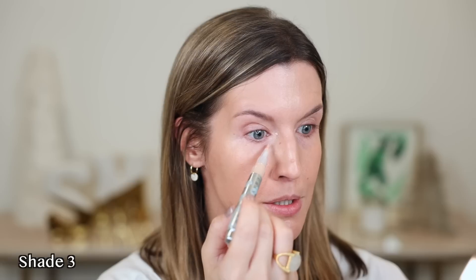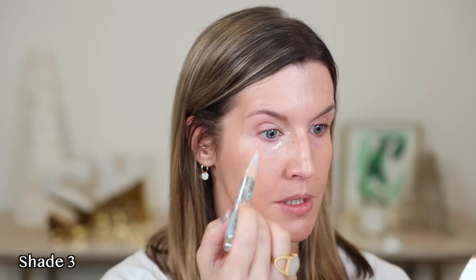Chantecaille currently has one concealer — their Le Camouflage Stilo. This has a brush tip. It's moisturizing and made to reflect light and blur imperfections. I have a darker circle on my left side than my right, so you'll see a little difference between the two sides. It has an oligopolymer in it to plump the appearance of fine lines, as well as an anti-fatigue complex to lighten the appearance of dark circles and reduce the look of puffiness.